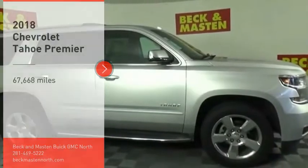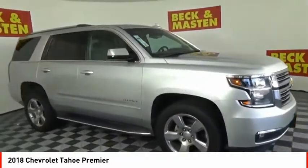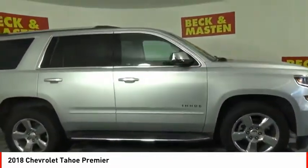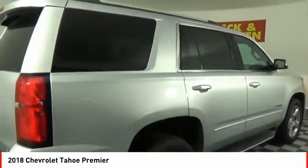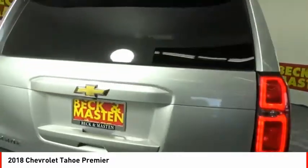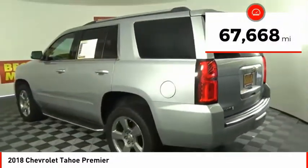Stop by and take a look at the 2018 Tahoe. Tahoe has been the best-selling sports utility vehicle, accounting annually for more than 25% of all full-size SUV registrations in the United States. This vehicle has less than 70,000 miles.